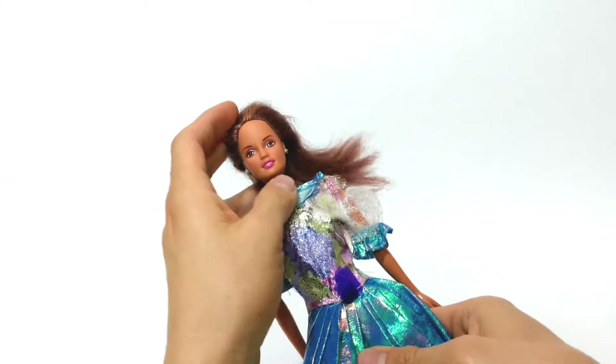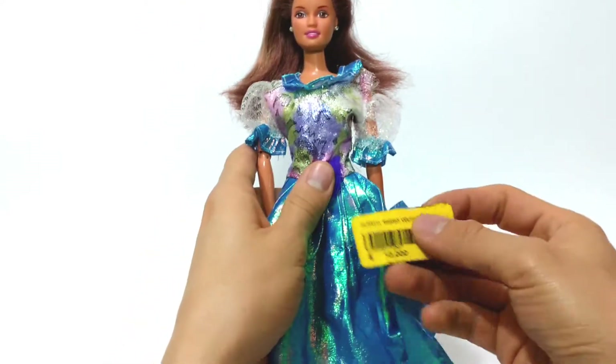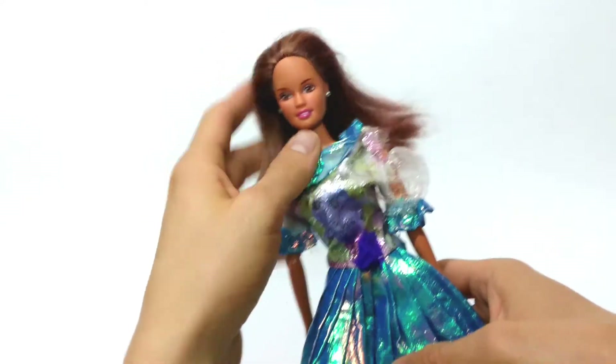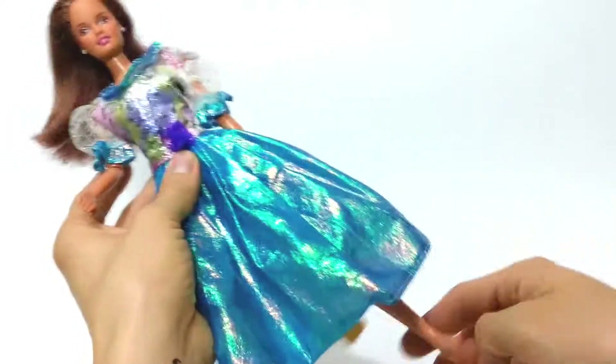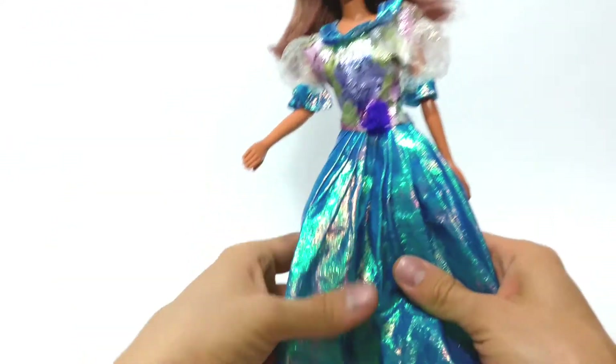Del recorrido que hice por estos lugares me quedó esta bonita muñeca que me costó tan solo $10,000 pesos colombianos. Me gustó por el rostro que tiene, además por lo que es articulada. Ya veré qué hago con el traje que trae, ya que está un poco dañado.